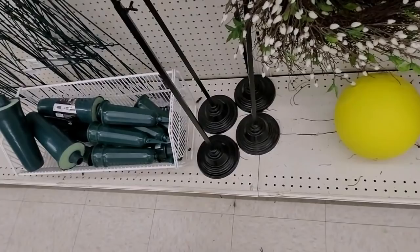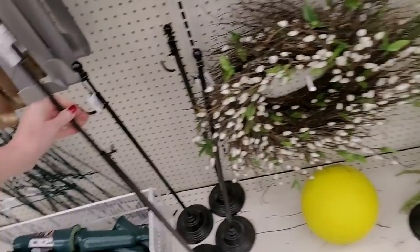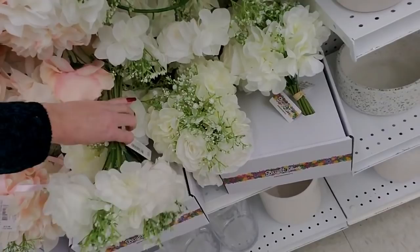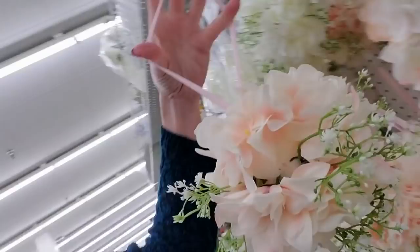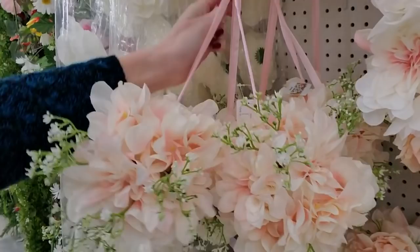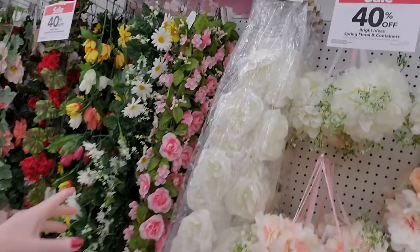That looks like a plunger, but it's a garden flag holder, I believe. Look at all these — they're like beautiful wedding flowers or something. If you want a little bouquet, that's really pretty. This is $20, but you can get 40% off that. And you have these things here that you can hang — they're pretty, beautiful. And here's a little ring to go around your candle on the table. I love the colors of these flowers.